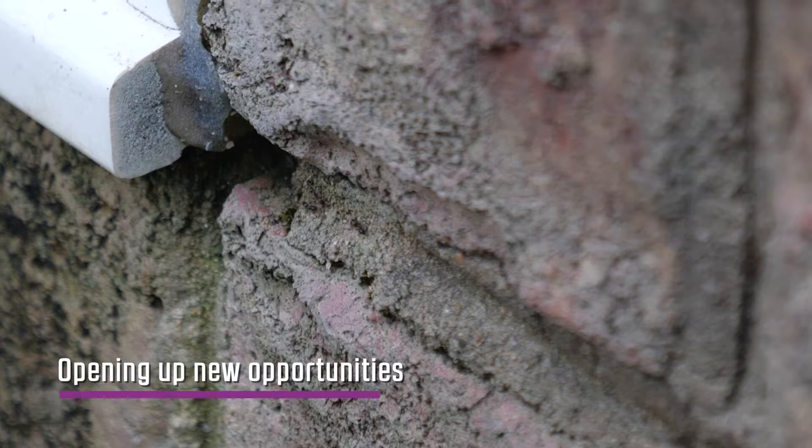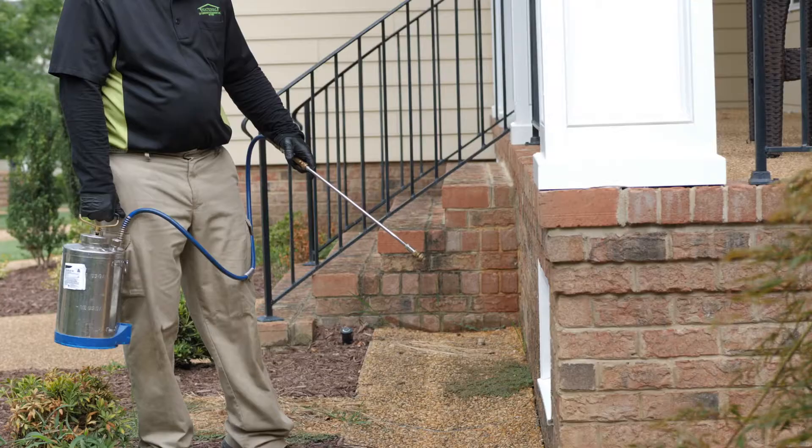By using the Taurus SC, it's allowed us to go after larger commercial projects — whether they be condominiums, apartment complexes, or timeshares — where property management has very high expectations. People coming in for a week at a timeshare do not want to see ants. It's much easier to gain control using Taurus SC. It's just so much more effective.